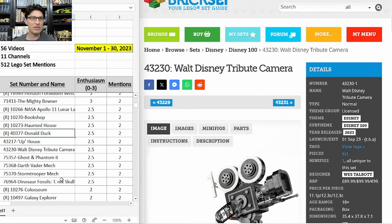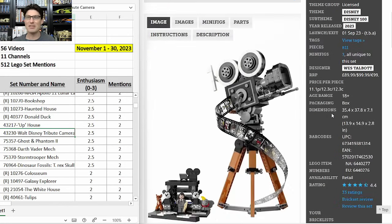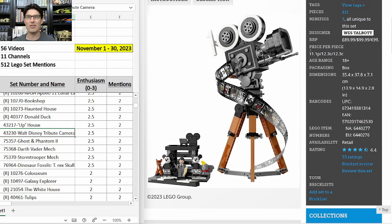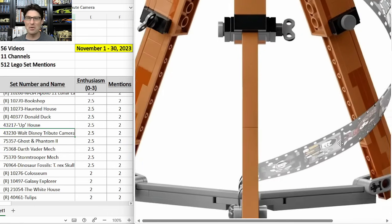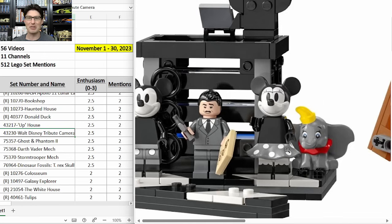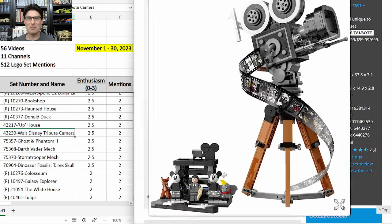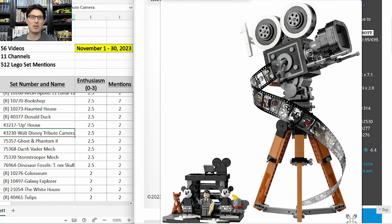Donald Duck Brickheads is retiring at the end of this year. Up House is one to keep an eye on as it gets closer to retirement. And 43230 the Walt Disney Tribute Camera — just came out in September, but already getting a lot of buzz. $100, which seems fair. It's really cool looking with classic Disney scenes in Lego form printed on film strips, and the minifigures are outstanding: Walt Disney in his first-ever Lego form, black-and-white Mickey and Minnie as new designs, plus Bambi and Dumbo — we probably won't get those again. Not close to retirement, but absolutely one I'm going to keep an eye on.